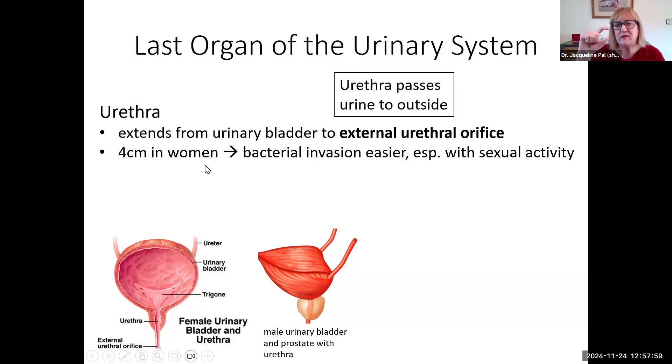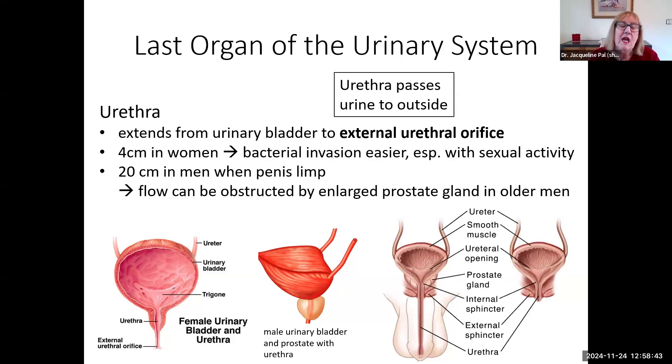In women, the urethra is only about four centimeters long. Because it's so short, bacterial invasion is very easy, especially with robust sexual activity, or if children aren't trained to wipe from front to back — wiping back to front brings bacteria from the anal region toward the urethra. Remember, urine is sterile, so we don't expect bacteria there. Urine will flush out whatever bacteria are in the urethra every time you urinate. When the penis is limp in men, it's about 20 centimeters long, so bacteria have a much longer pathway for a urinary tract infection.